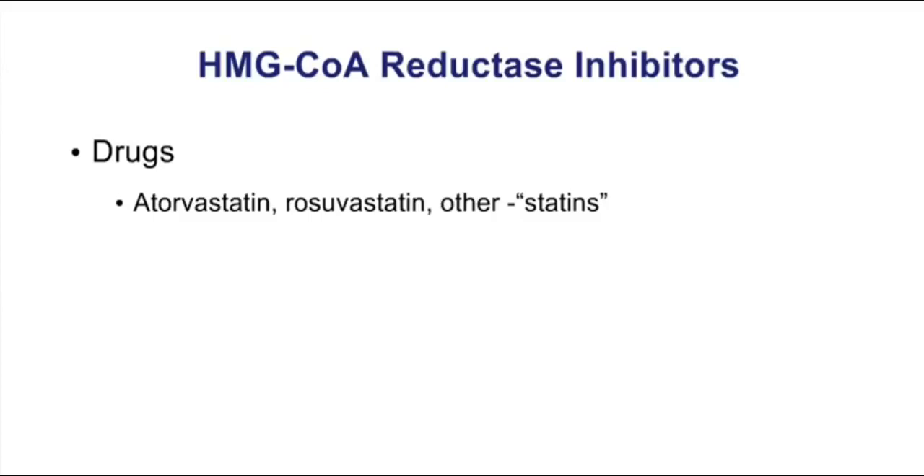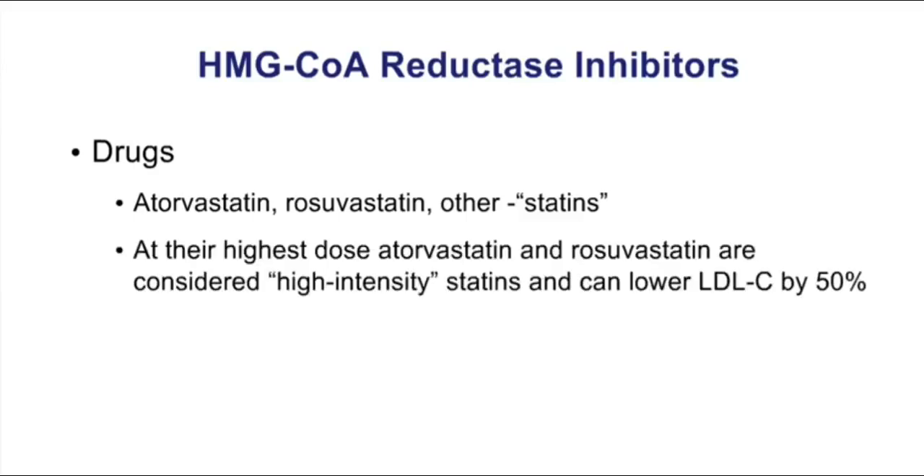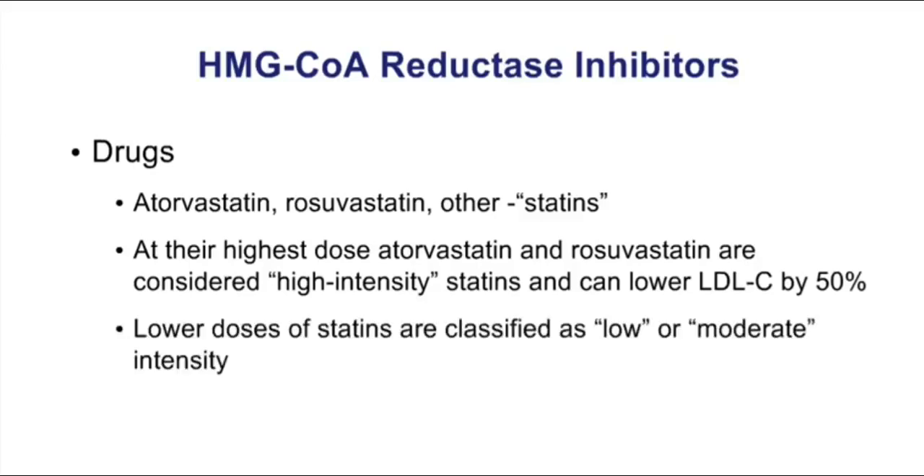There's no doubt that the most important of the lipid-lowering drugs are the statins. These are HMG-CoA reductase inhibitors, and the prototypes are atorvastatin and rosuvastatin. Simvastatin is also still used quite heavily. At their highest doses, atorvastatin and rosuvastatin are considered high-intensity statins and have the ability to lower LDLs by 50%. We can use lower doses classified as low or moderate intensity. These have become very popular strategies to be more aggressive at controlling patients' total cholesterol and improving cardiovascular outcomes.